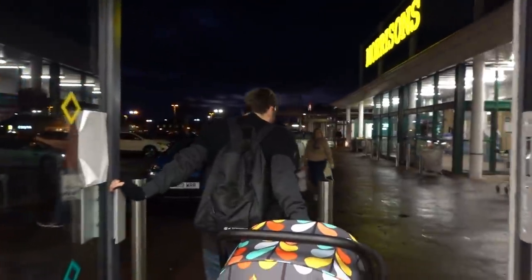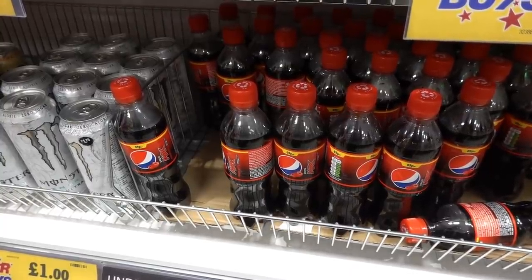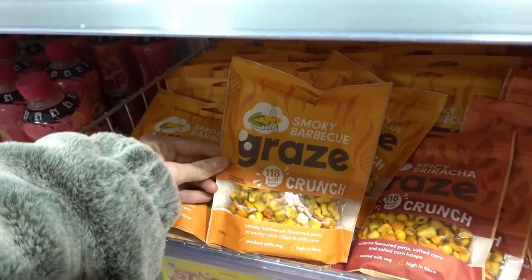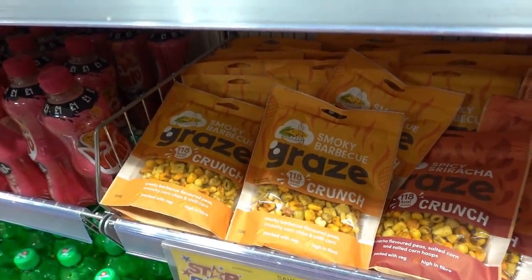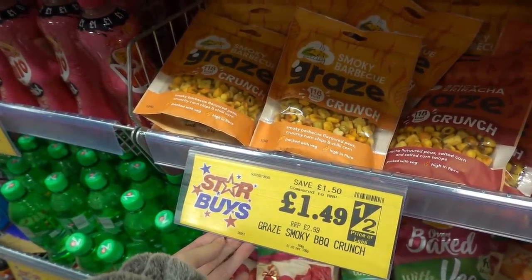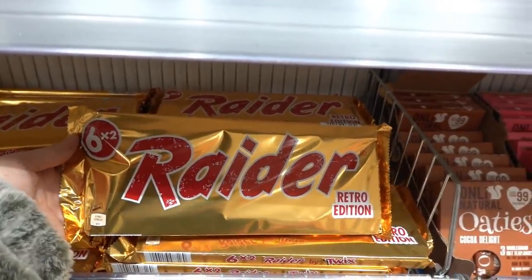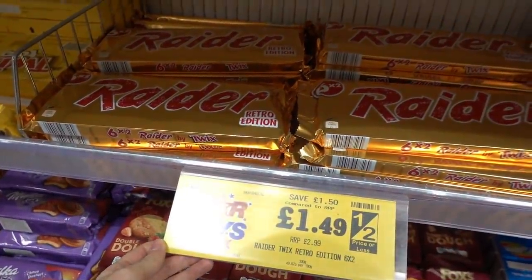We're now going to Home Bargains. You can get bottles of Pepsi Max Raspberry for only £0.29 each. This is my favourite Grey's Smokey BBQ and it's actually gluten free — they're normally £3 in the supermarkets but you can get them here for only £1.49. I never knew that Twix used to be called Raider — you can get these Retro Edition Multi Packs for only £1.49.